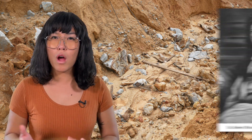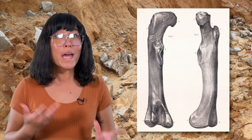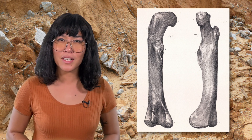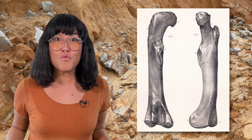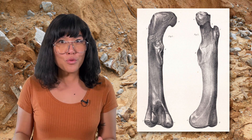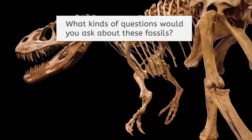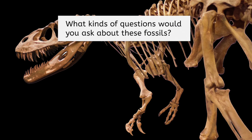Let's back up. Imagine that you are Robert Plott, who discovered the first recorded dinosaur fossil way back in 1677. This fossilized bone was huge and didn't match anything alive today. How would you react? And as more fossils were discovered, what questions would you ask? Pause and record your thoughts in your notes.